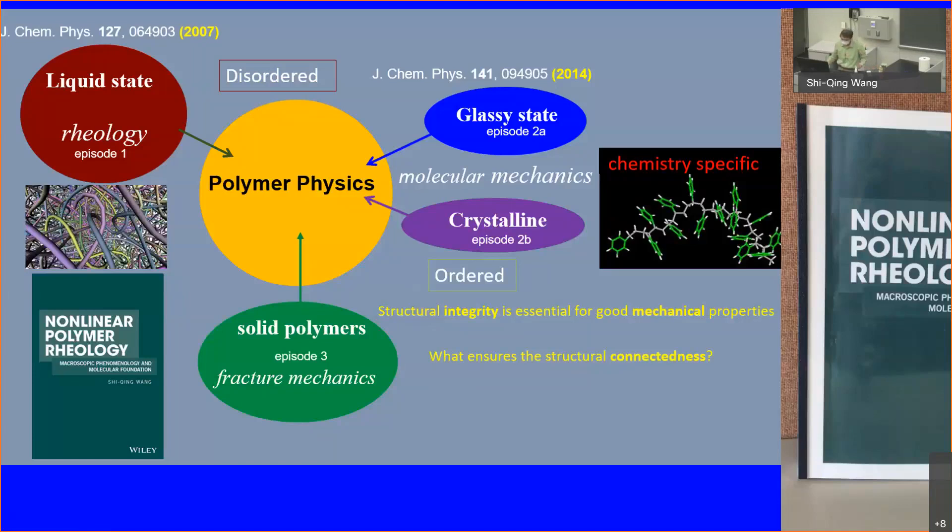We want to understand all that. It turns out, to understand that means you have to understand polymers in the liquid state — that's where you need to deal with rheology, because you need to deal with processing. And at the end of the day, if you can understand all that, you will be able to make a transparent PLA tub that can withstand water, remain transparent, ductile, and heat resistant.